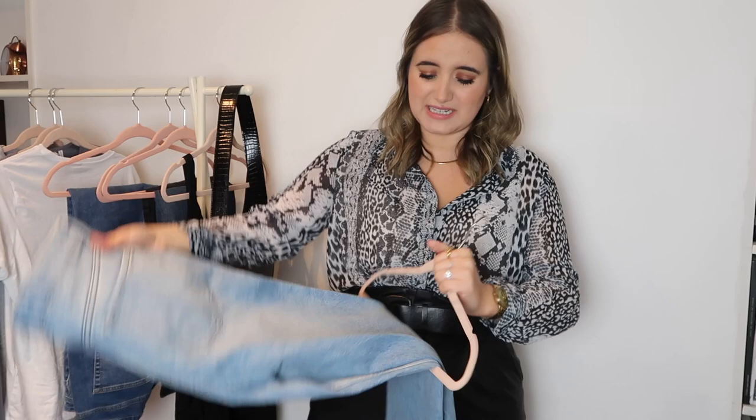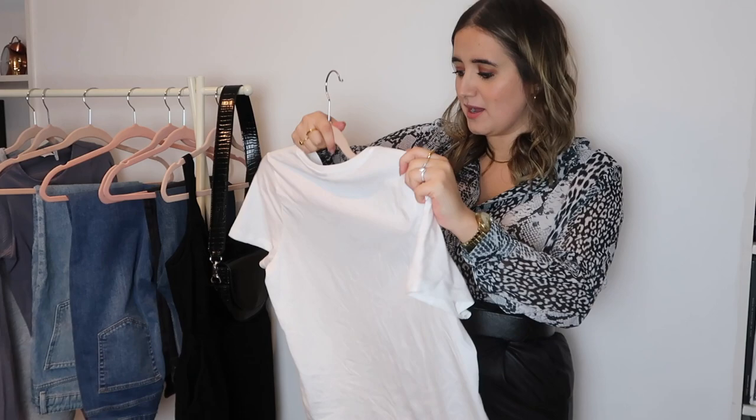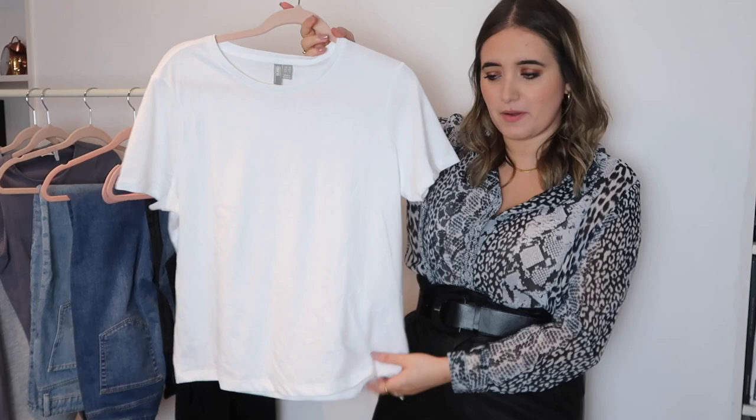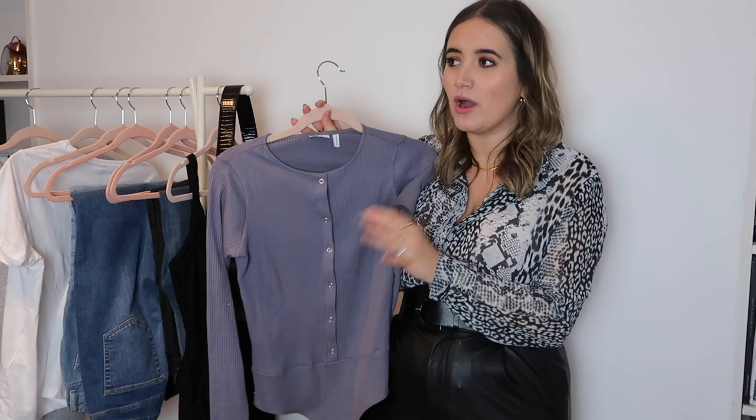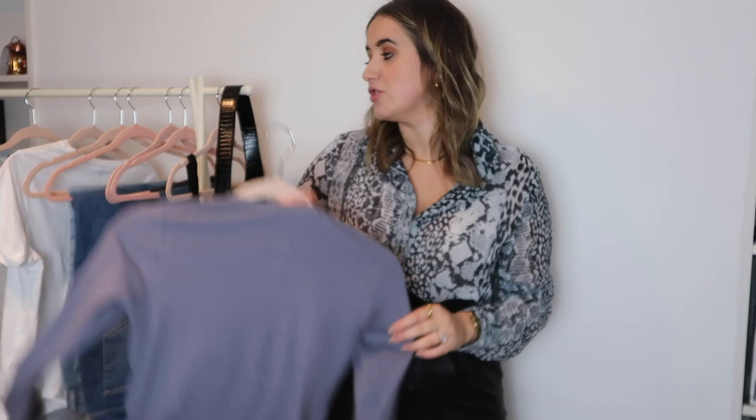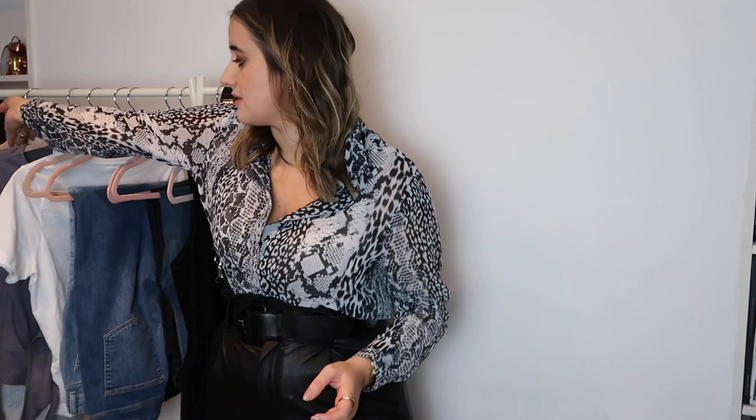This is an ASOS white t-shirt in the hourglass range in a size 12 - it's a little bit creased because I have worn it. I already kind of have an opinion on this, which I'll share once I try it on. I also picked up this body. The reason I picked this up is because I really struggle with button-down stuff - especially if there's any elastic, or if it's quite tight. With a fuller bust, I find it really pulls, so I thought it'd be interesting to try.